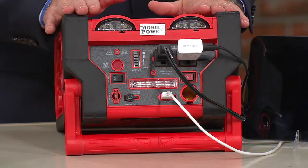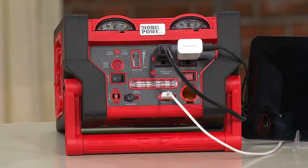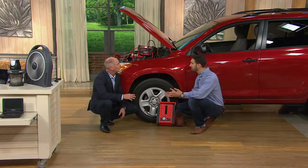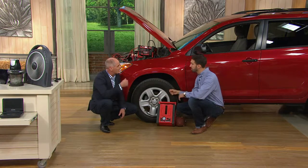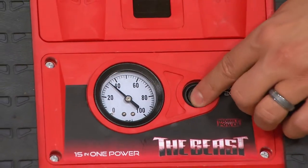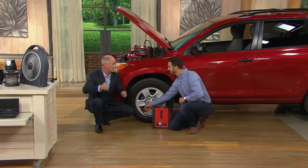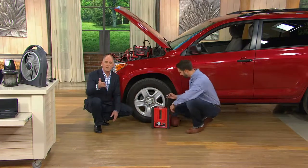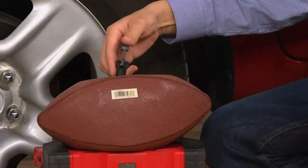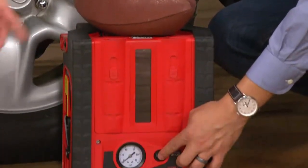At the price of less than $100, you cannot go wrong with this — because it comes down to: you will eventually need it. In terms of jump-starting capabilities and tire pressure, we all drive cars and need to make sure we have the right pressure. Back in the 50s and 60s, when you filled up your gas tank, a guy would come out and ask if he could check your air pressure — that doesn't happen anymore. A lot of people are running on low air pressure tires, which isn't safe, and you are wasting money on gasoline.